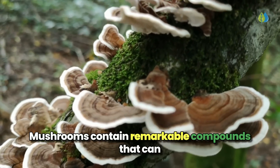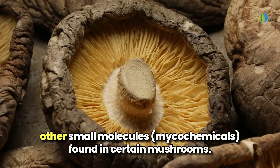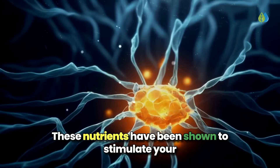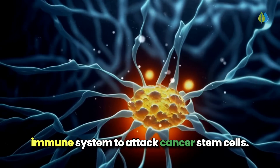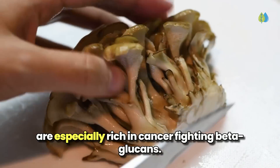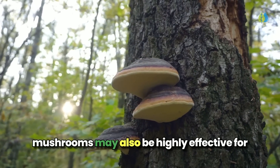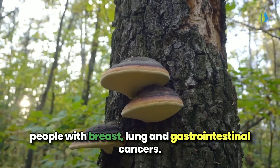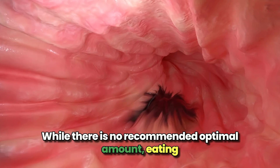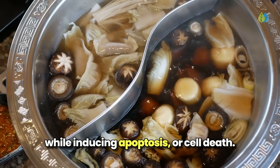Mushrooms contain remarkable compounds that can target and destroy cancer stem cells. The secret lies in the beta-glucans and other small molecules, bioactive chemicals, found in certain mushrooms. These nutrients have been shown to stimulate your immune system to attack cancer stem cells. Mushrooms like turkey tail, maitake, shiitake, and reishi are especially rich in cancer-fighting beta-glucans. Combining extracts from turkey tail and reishi mushrooms may also be highly effective for people with breast, lung, and gastrointestinal cancers. While there is no recommended optimal amount, eating medicinal mushrooms daily can provide anti-tumor effects while inducing apoptosis or cell death.